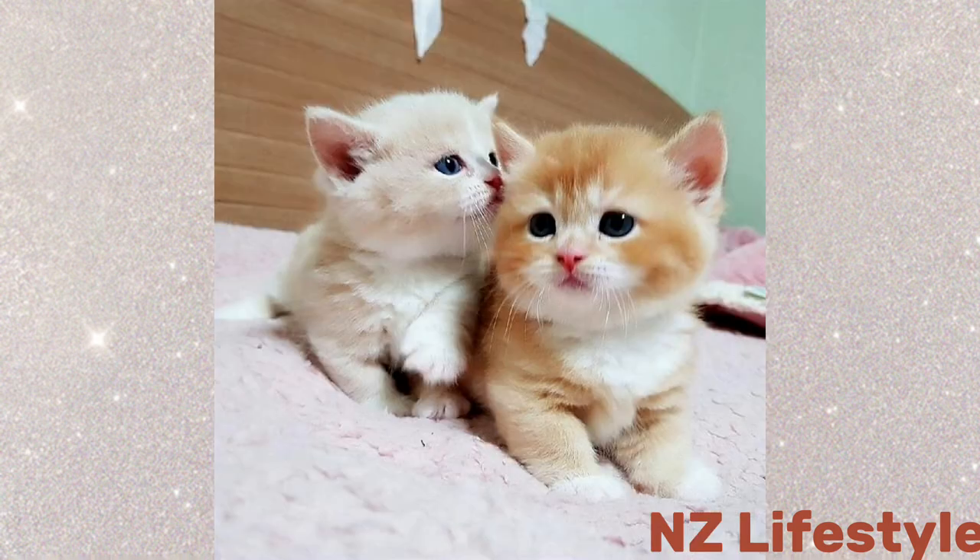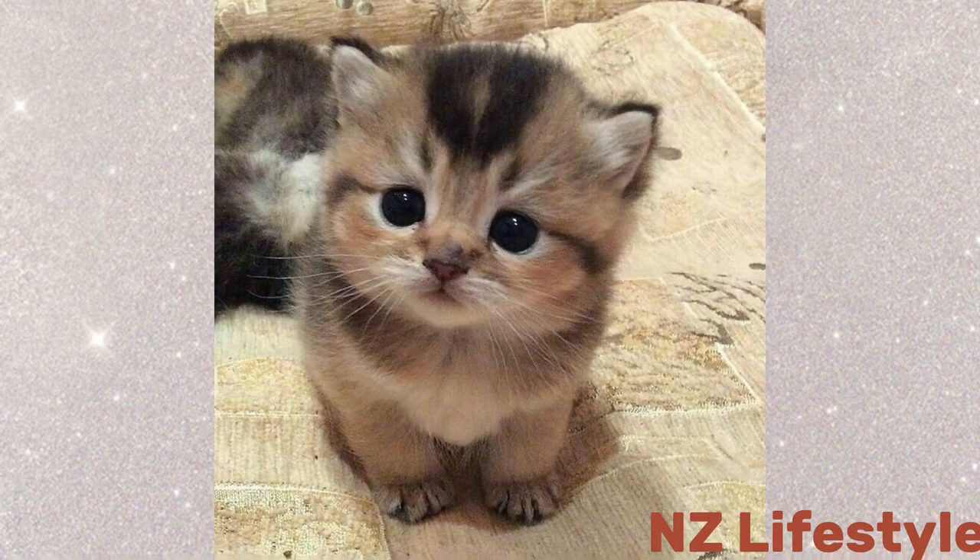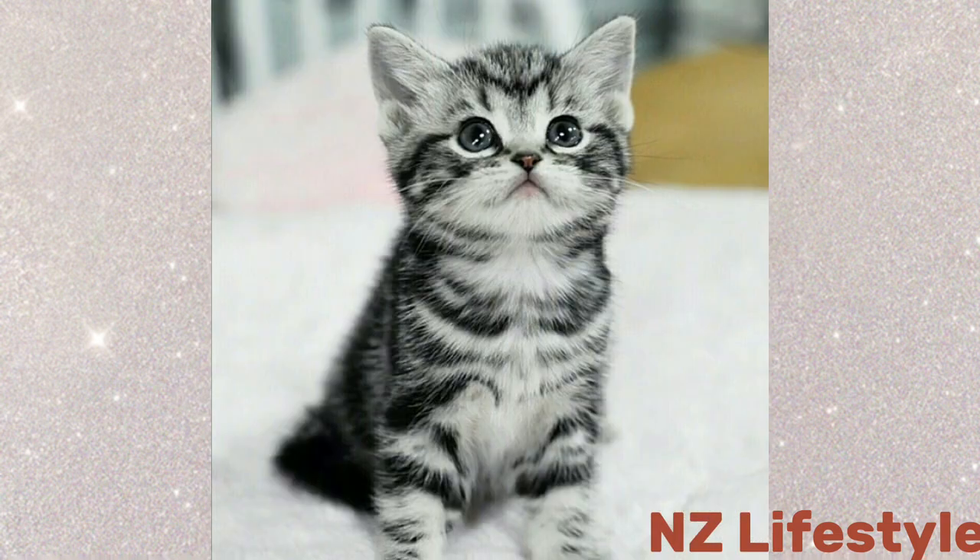Creating a themed backdrop adds a touch of magic to the photographs. Today we've created a whimsical garden setting to complement the kittens' charm.